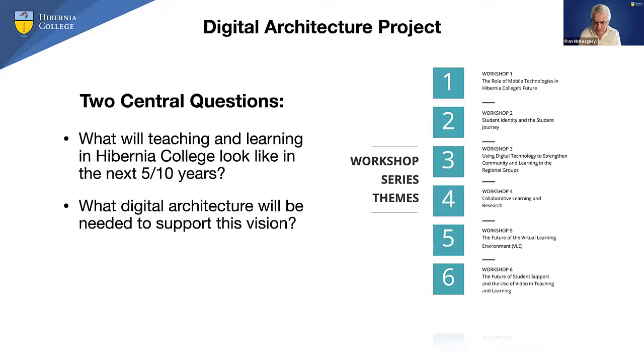Out of those workshops, we issued a report and took the journey on from there. The themes included: the role of mobile technologies, student identity and student journey, using digital technology to strengthen community and learning in regional groups. We're a blended college — our traditional model is 50% online, 50% face to face — so building community is a huge theme for us. Collaborative learning and research was workshop four, and the future of the VLE got its own dedicated space.